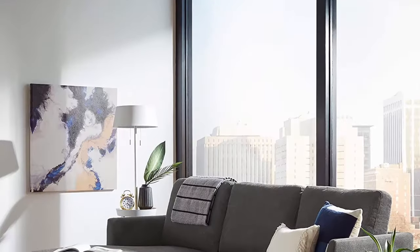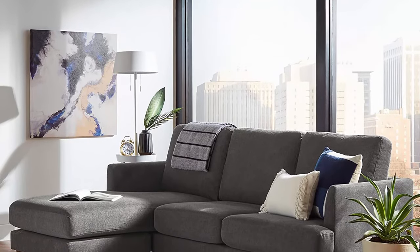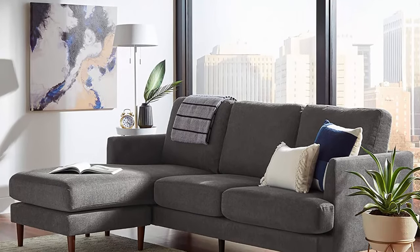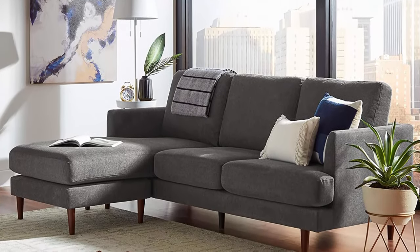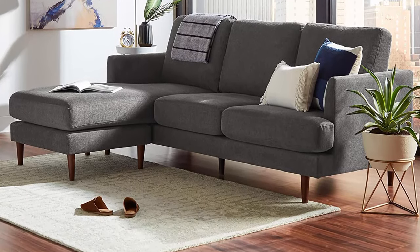Strong slim legs elevate this piece and add mid-century modern inspired flair. Back cushions are removable and reversible; seat cushions are removable; chaise can be oriented right or left. Assemble in 15 minutes or less. Free returns for 30 days. 1-year warranty. This item is made to order just for you.